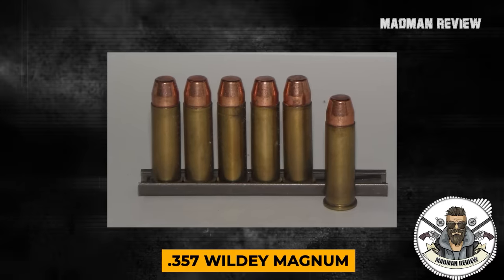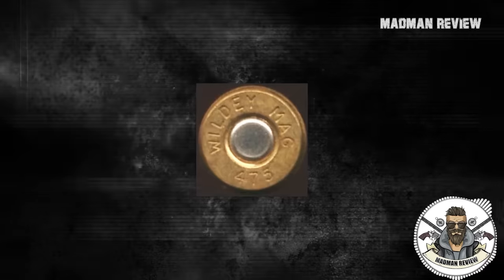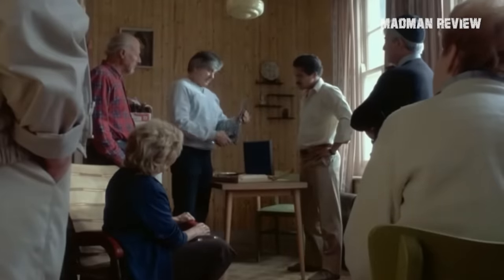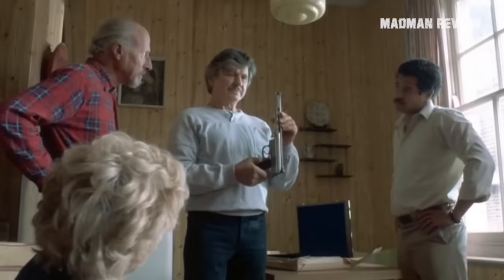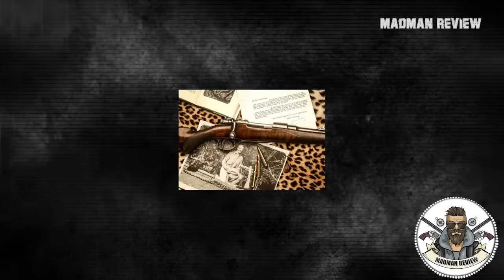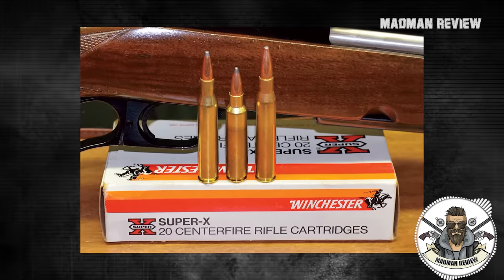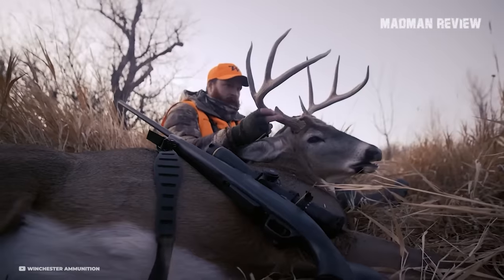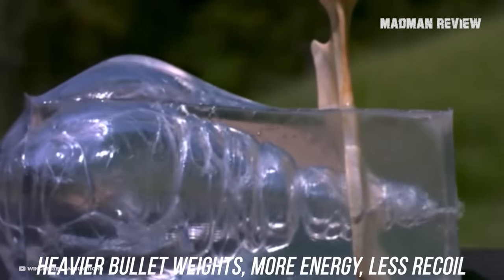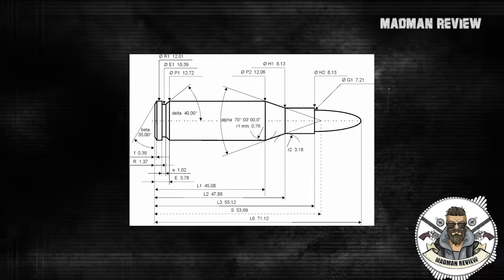Wildy's own calibers included the .357 Wildy Magnum, .41 Wildy Magnum, .44 Wildy Magnum, .45 Wildy Magnum, and the beast of them all — the .475 Wildy Magnum. This last one, which debuted in 1977, got famous thanks to Charles Bronson's character in Death Wish 3. When he talked about it as a mini version of an African hunting cartridge — well, that was a stretch. It actually comes from the .284 Winchester, but this cartridge is a powerhouse, slinging bullets from 230 grains at 1,941 feet per second to 350 grains at 1,396 feet per second.